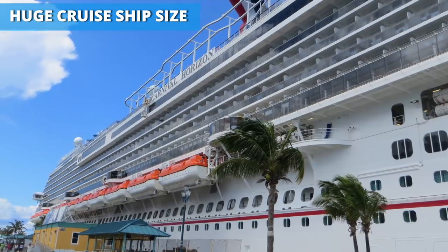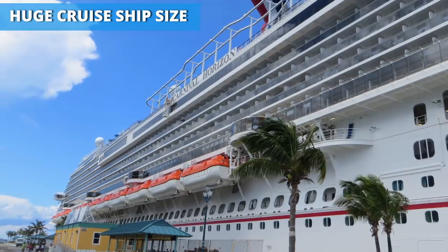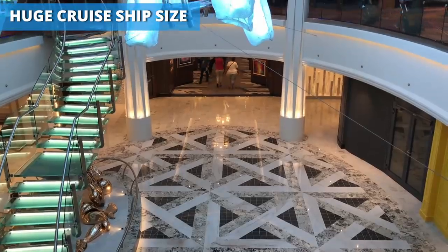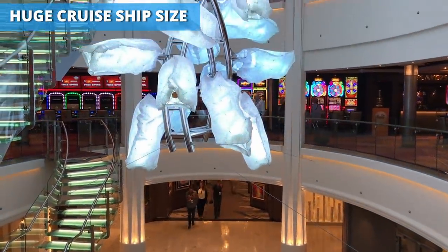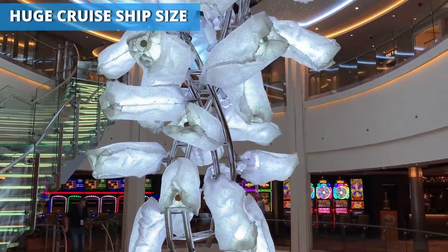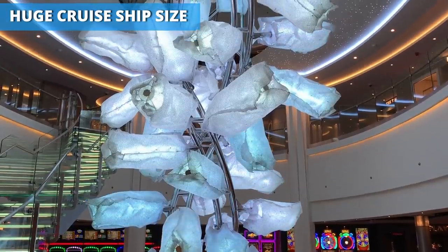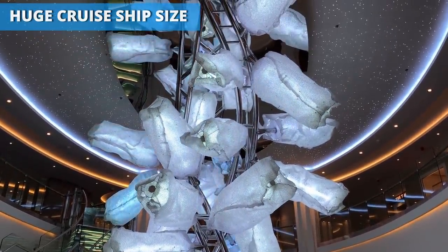If you're not a fan of larger ships, there is some good news — it seems like the biggest ships have hit a wall. Royal Caribbean's Oasis-class vessels hit the high mark for size and were first launched more than a decade ago. So while the biggest ships may not be getting larger, more ships are being built bigger than they were a decade or two ago.